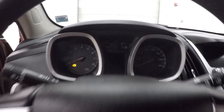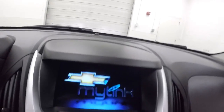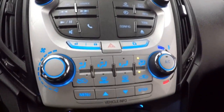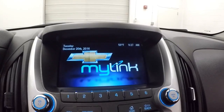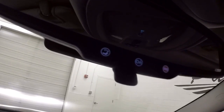Cruise control, Bluetooth and stereo controls on the steering wheel. The car fires right up. There's a MyLink touch screen, stereo control, climate control. Does have a rear backup camera. It is OnStar capable.